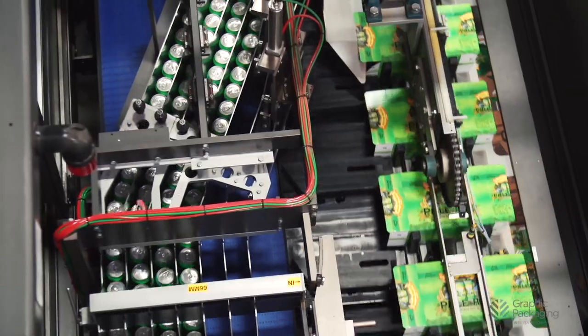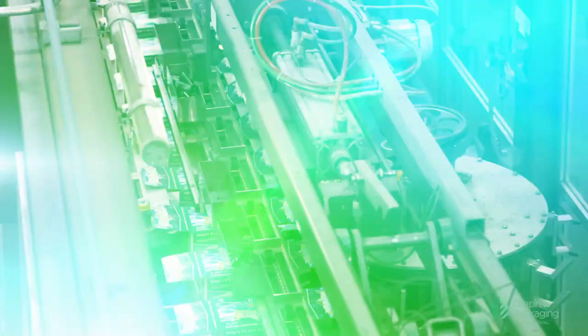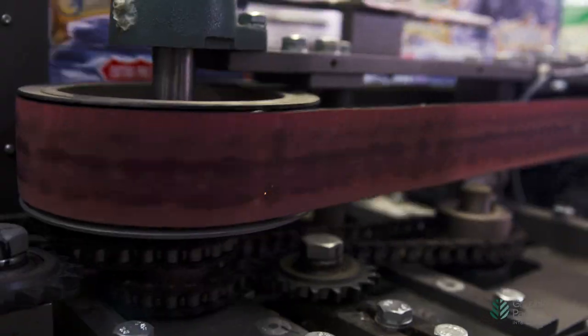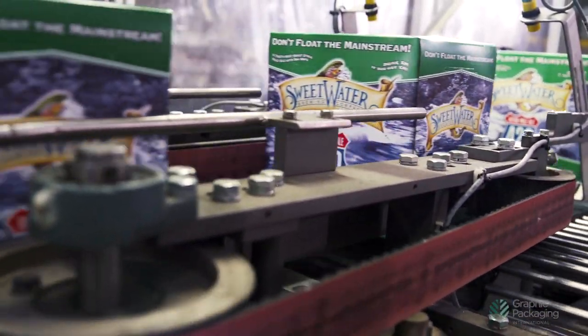We developed the predictive maintenance program to reset the machine on a regular basis to run at maximum efficiency. For the customer, it's extremely important because they get the maximum amount of product into the field with the least amount of trouble and the least cost — and that's all part of the PMP program.